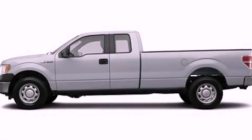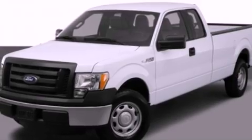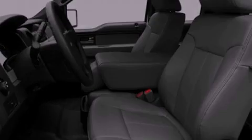This is a 2012 Ford F-150. Whether hauling, commuting, or towing, this truck is the right one for you. It features a 3.7-liter six-cylinder engine and an automatic transmission.